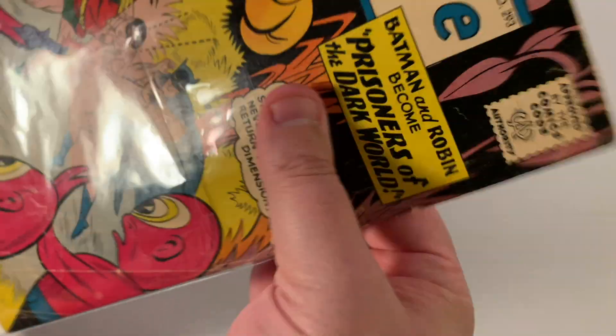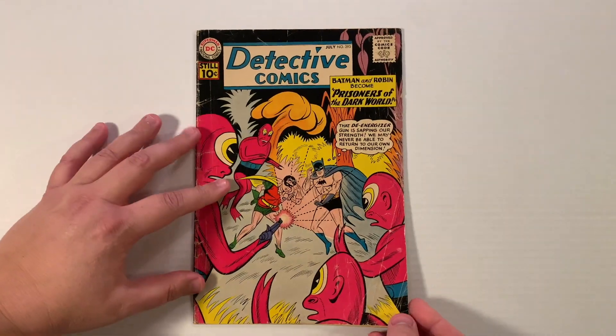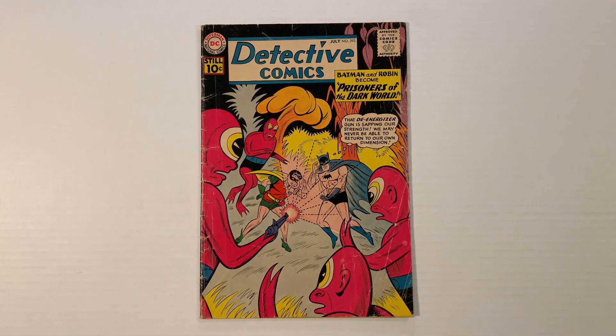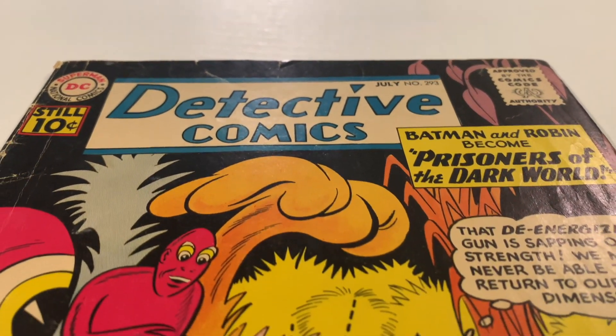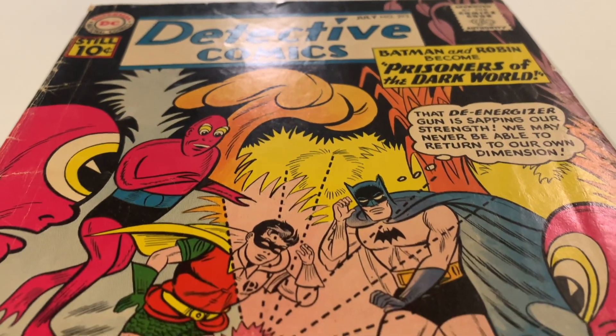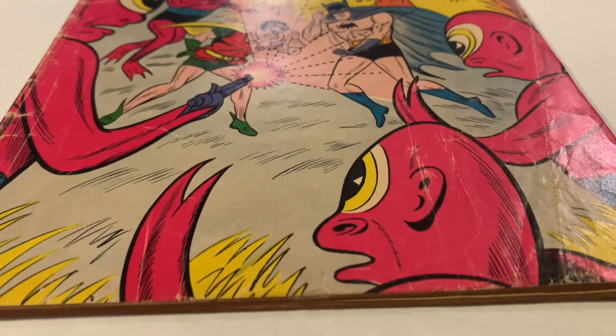Hello everyone, my name is Devon, also known as DH Artist, and welcome back to my Deep Dive series. Today's issue features plenty of great action. Not only are we treated to a Batman adventure, but we also get stories featuring Aquaman and Martian Manhunter.